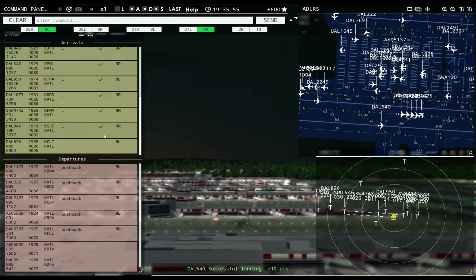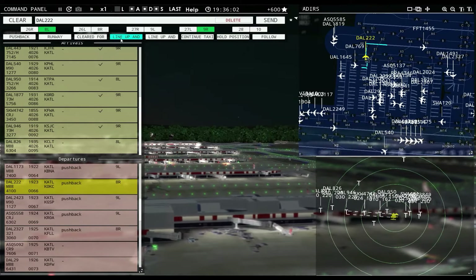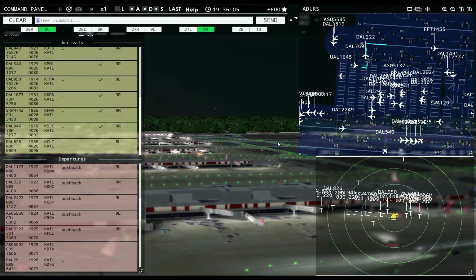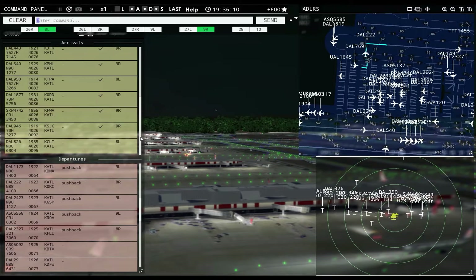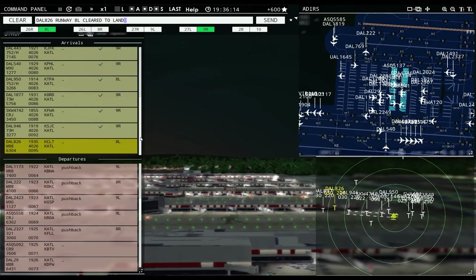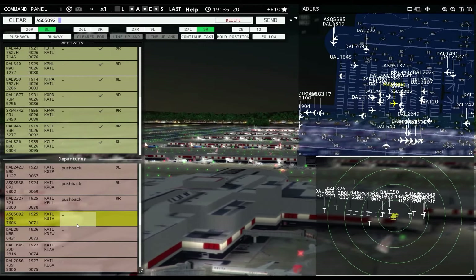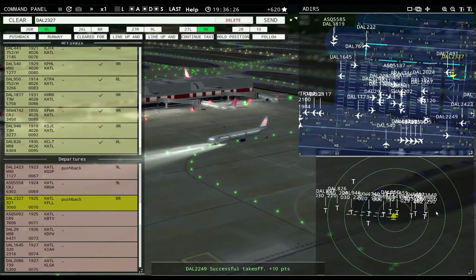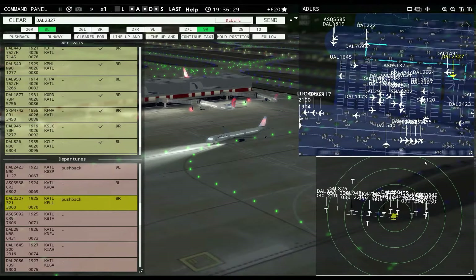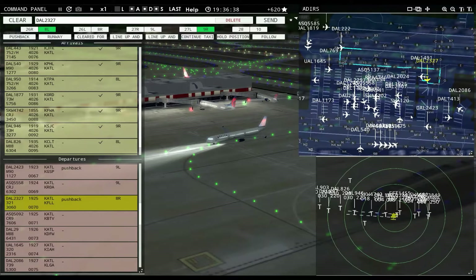Delta 2327: runway 8 right, taxi via Echo. Delta 1491: pushback approved, expect runway 8 right. Delta 2086: pushback approved, expect runway 9 left. Delta 2222: runway 8 right, cleared for takeoff. Delta 1904: runway 9 left, cleared for takeoff. Delta 2100: runway 9 left, line up and wait. Delta 769R: pushback approved, expect runway 8 right. United 1645: pushback approved, expect runway 8 right. Delta 2504: pushback approved, expect runway 9 left. I can't even grab the command anymore — I can't get a word in at all. There's just a million airplanes.